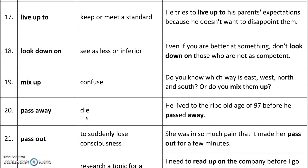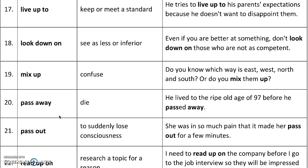'Pass away' means to die. For example, he lived to the ripe old age of 97 before he passed away. It's a nicer way of saying it than to say 'he died.'